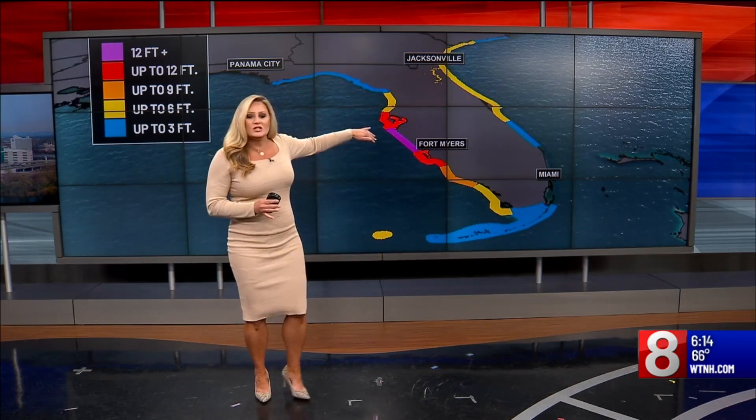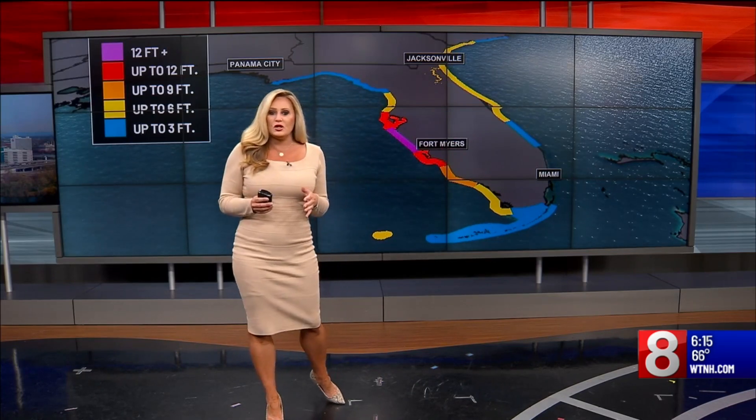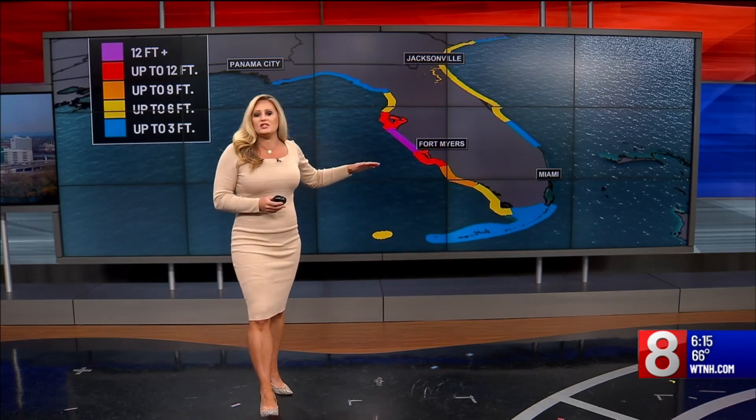Storm surge won't just be limited to the west coast. Even the east coast could see three to five-foot storm surge as that easterly wind pushes that water on shore.